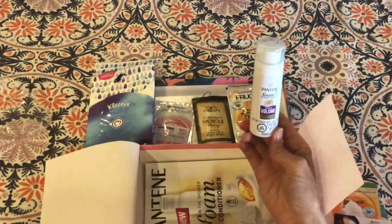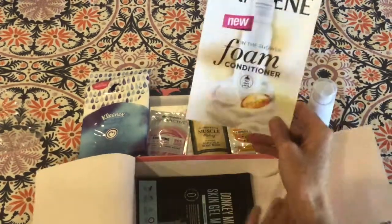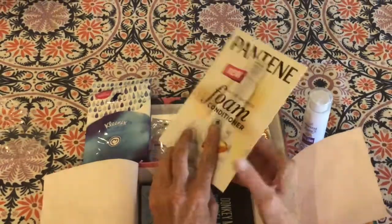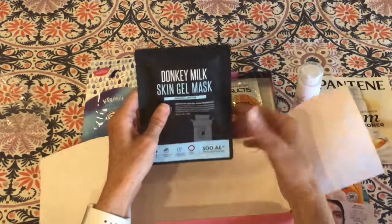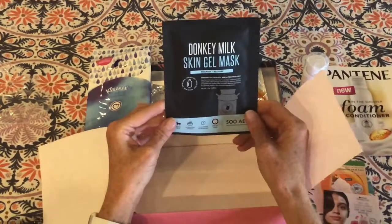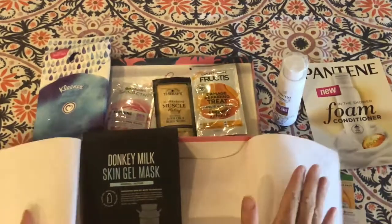A Pantene foam conditioner — I have never tried that, that'll be fun. Sometimes they'll send coupons to buy the product again to encourage you to buy it. And a skin gel mask. So that was my July Walmart Beauty Box. Thanks.